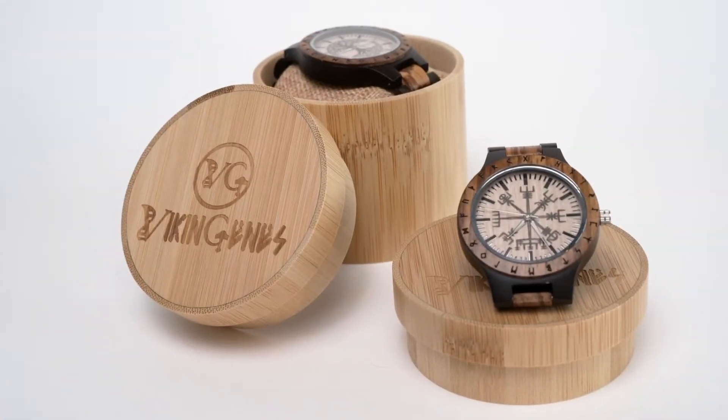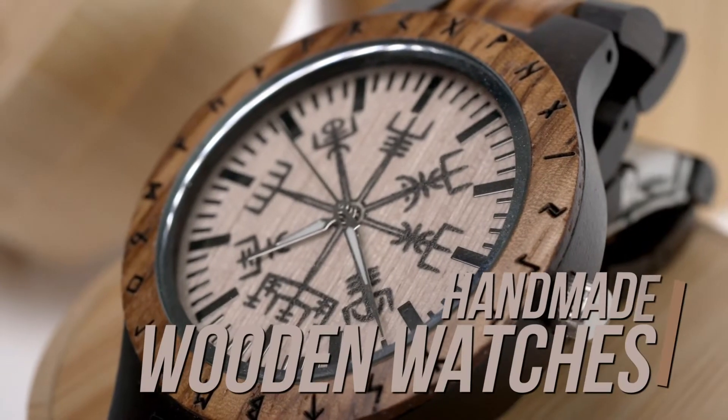Viking Jeans brings the Wegbeeser to your wrist. This handmade watch arrives ticking right out of the box.